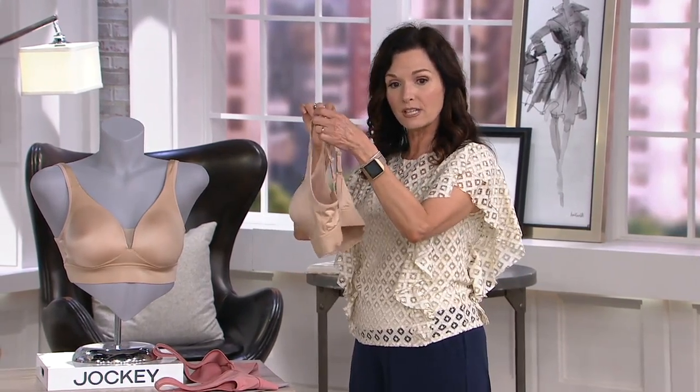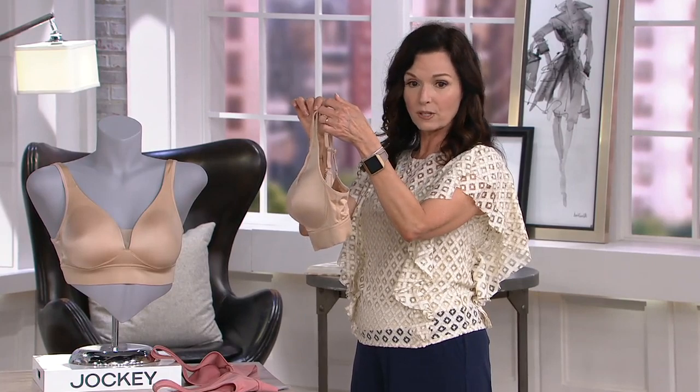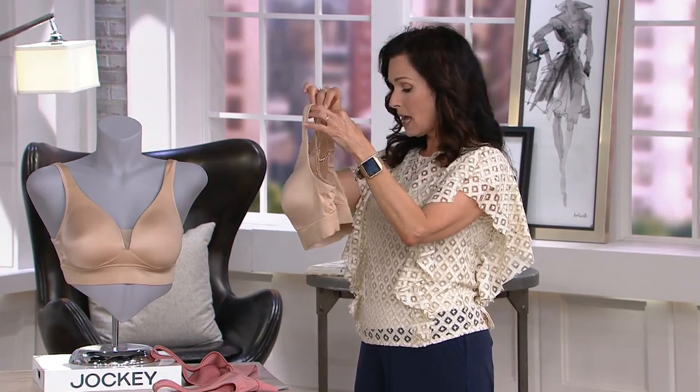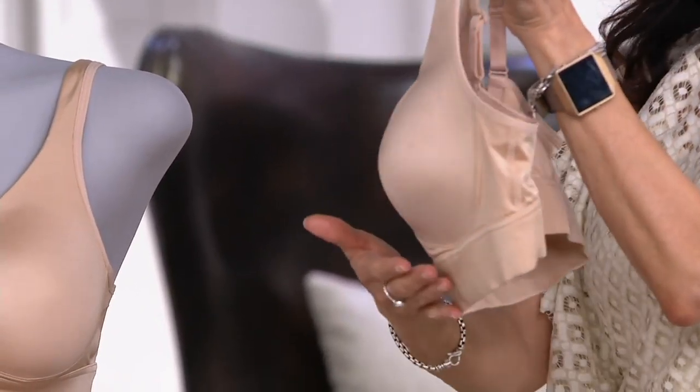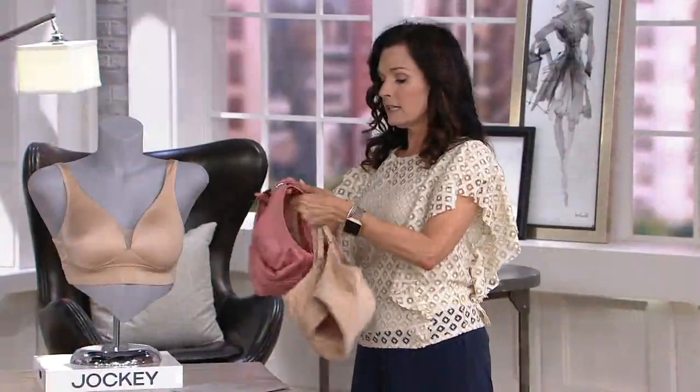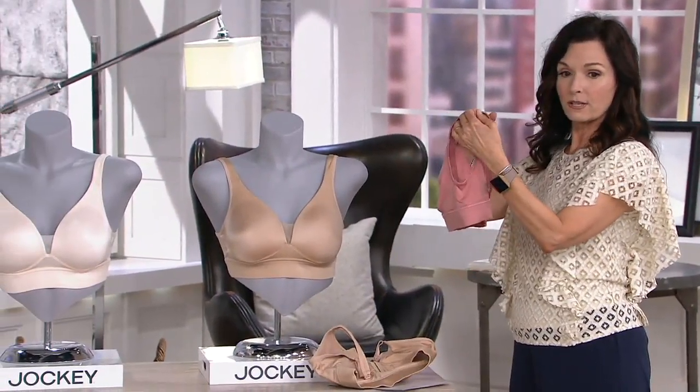This one is your molded. As I turn it to the side, you'll notice that is your molded cup choice — that's going to give you more of a finished look. And then here it is with the unlined choice right there, so you can see the difference on the side.